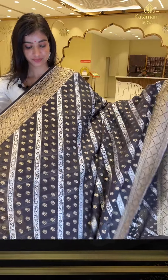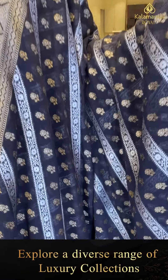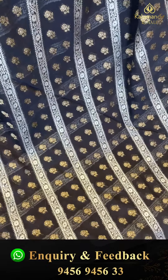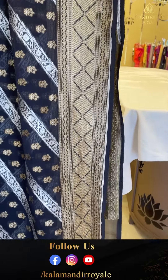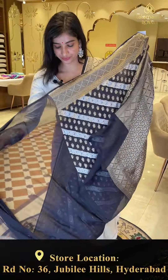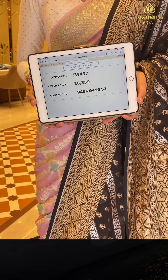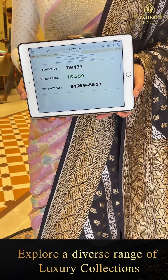Black color saree — pure body with simple cross lines and golden flowers. Border also has simple golden design and diamond shape booties. With this, brocade pallu and here is the blouse. Code IW437, price 18,359. Click a screenshot girls and send to our number.